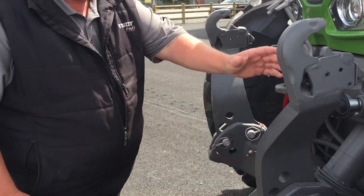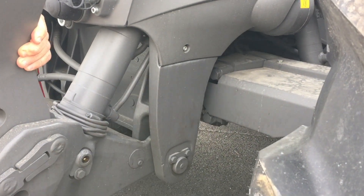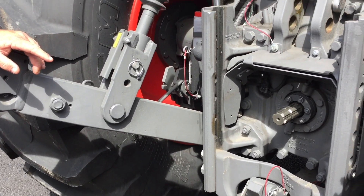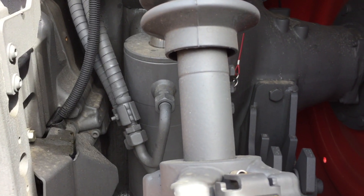This is a vent suspension, so you can see it's all linked backwards, and they're fully articulated. At the PTO drive you've got 540, you've got 1000, and on some you've got 750. It's got speed sensors all over the place.